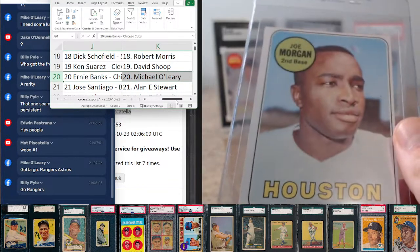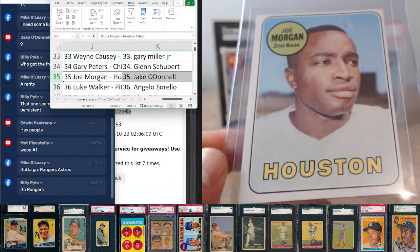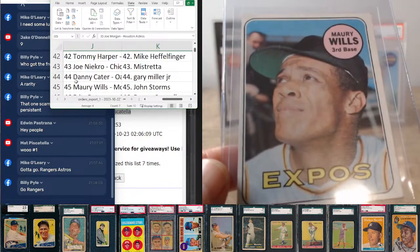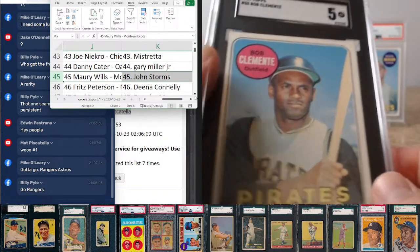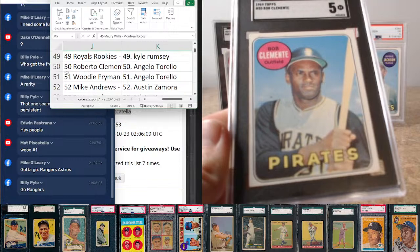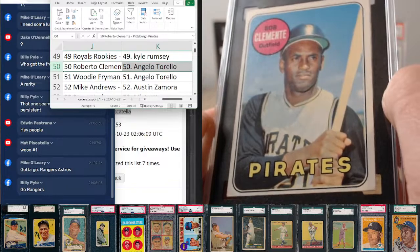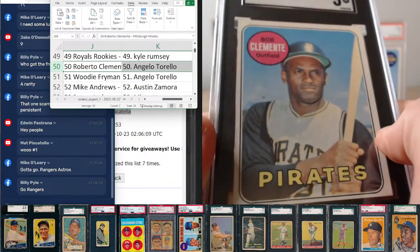Joe Morgan at 35, going to Jake O'Donnell. Maury Wills at 45, going to John Storms. First graded card of the break is Roberto Clemente, number 50, going to Angelo — SGC 5 on the Clemente. So it's not quite a white letter Mantle, Angelo, but maybe a little half scratch on that itch.